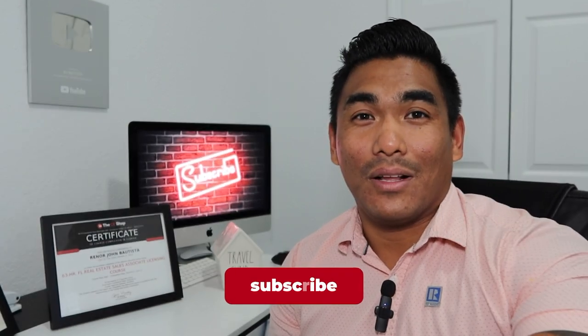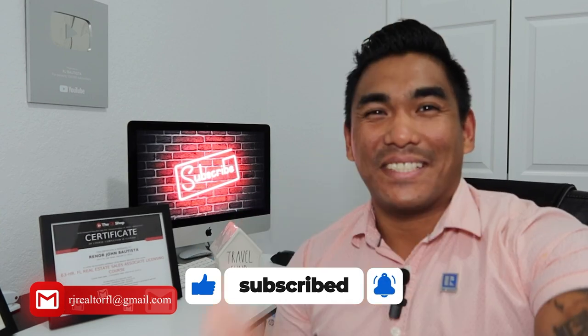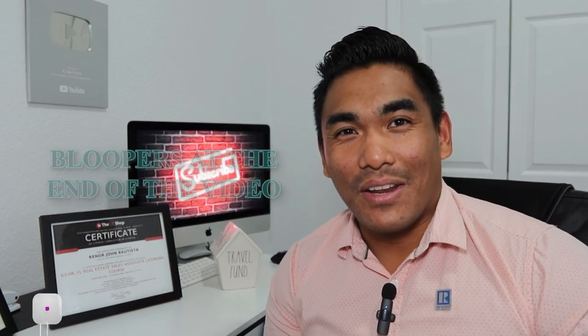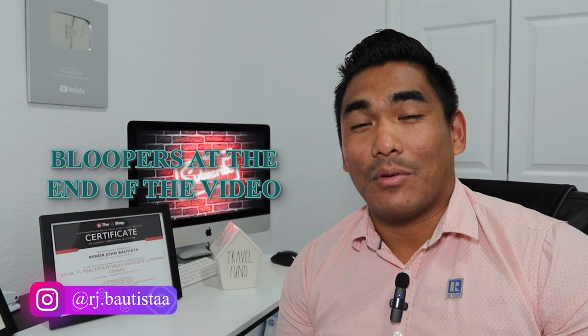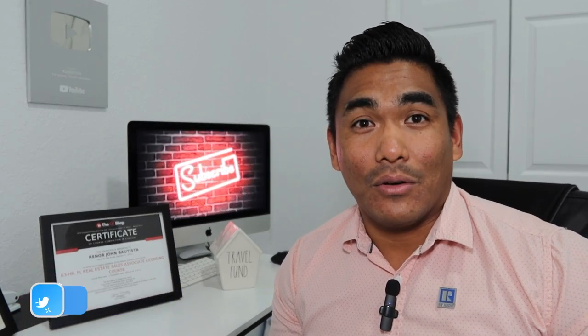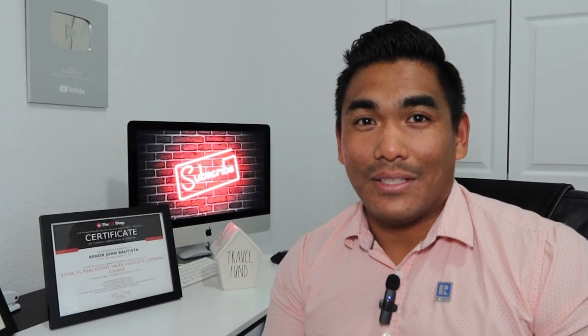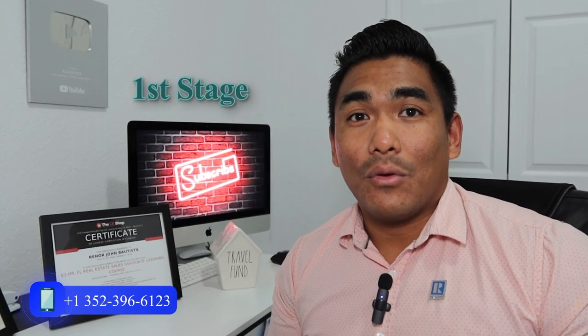If you're new to my channel, welcome — please subscribe if you haven't done so, and smash that like button and share this video with all family and friends, especially those who would like to build their house from scratch or want to buy a new construction house. So without further ado, let's jump into it.